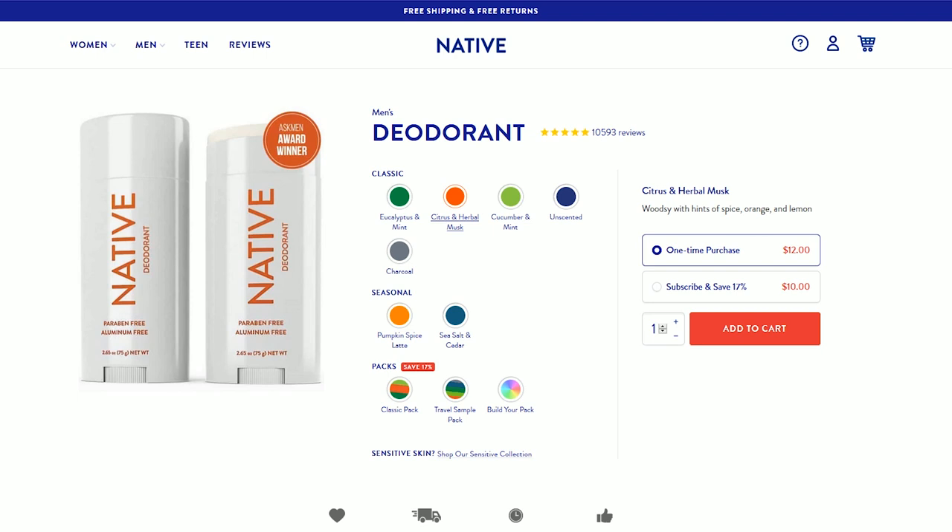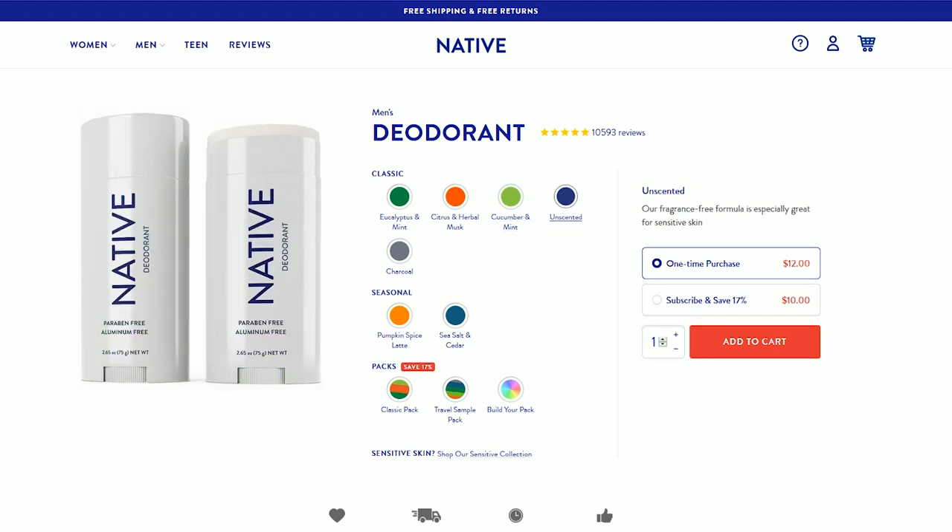I started with Native because my wife had been subscribed for a few years. She had extra bottles and I wanted to cut out aluminum after doing some research. But the more you look into it, the more they say aluminum isn't really the problem — it's the parabens used in typical deodorants, because parabens are a preservative that can activate estrogen in your body and are a known carcinogen. So I went with Native because it is paraben-free and aluminum-free.